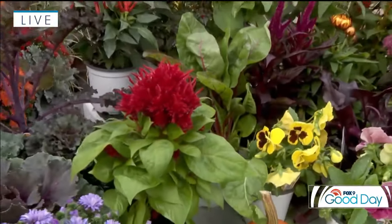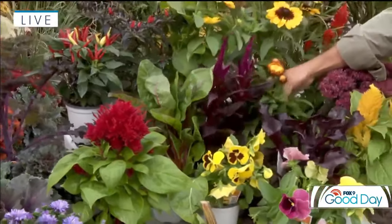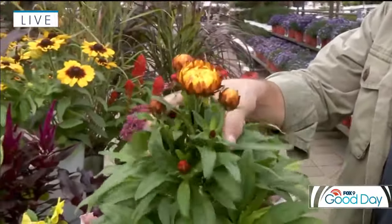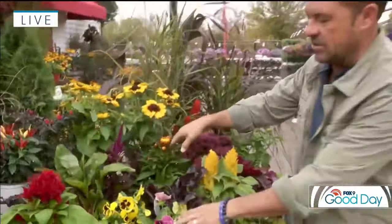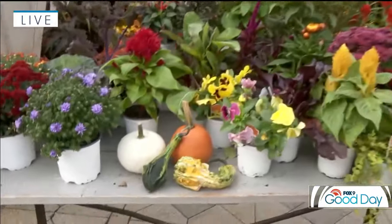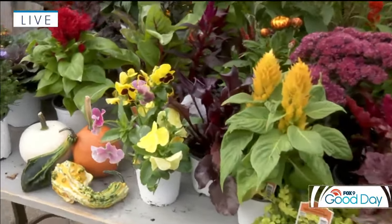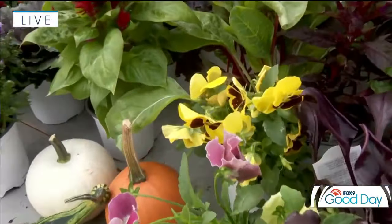Celosia, also called coxcomb, is very popular at this time of year. Helichrysum is a great fun, very papery plant that dries quite nicely as well. Pansies are of course great for cool weather — you can incorporate them into your planters, and they'll take really cool temperatures down to about 28 degrees. And pansies always seem to smile at you.